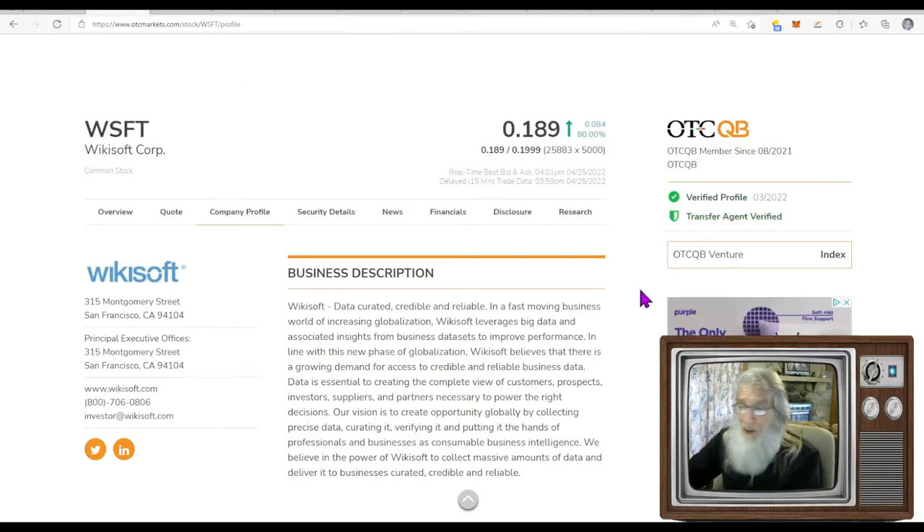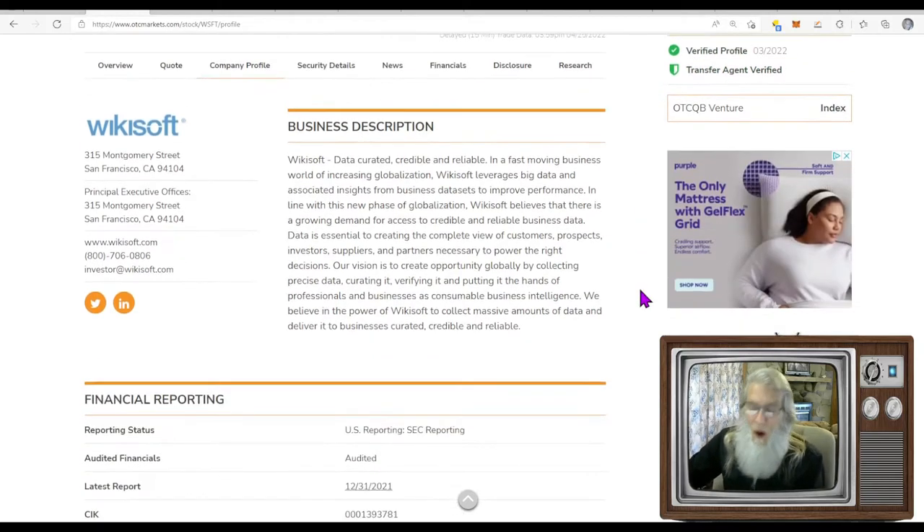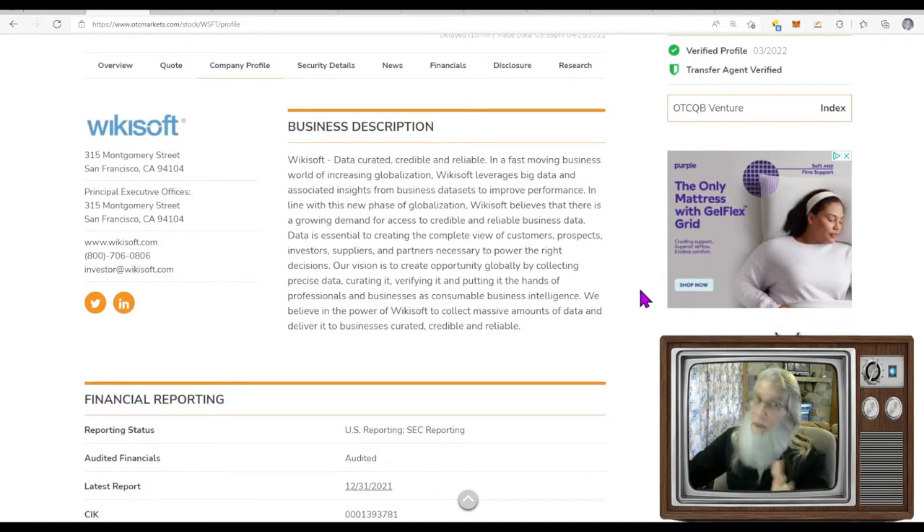What does this company do? They're in the business of big data. WikiSoft: data curated, credible and reliable. In a fast-moving business world of increasing globalization, WikiSoft leverages big data and associated insights from business data sets to improve performance. They accumulate data about anything and everything, including customers, and then sell that information to businesses who cash in on it.